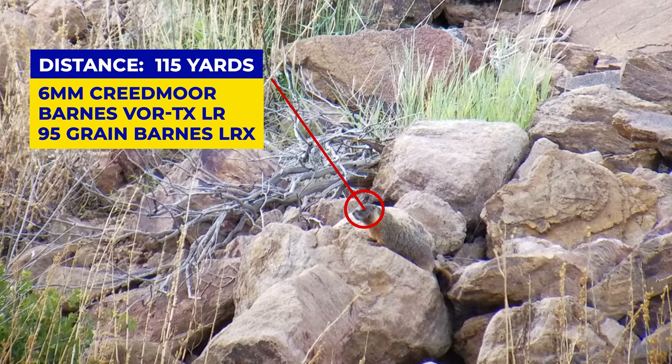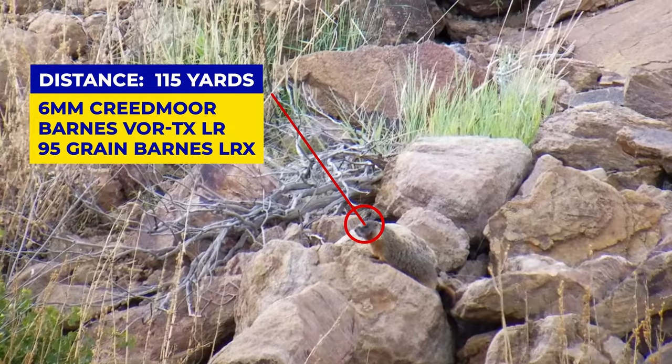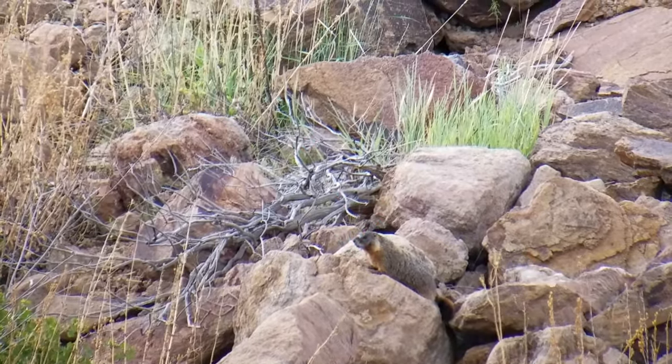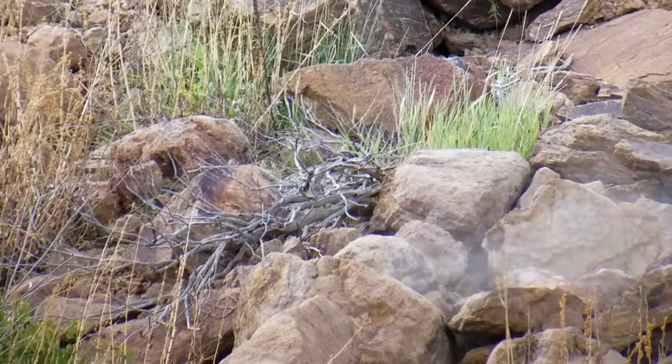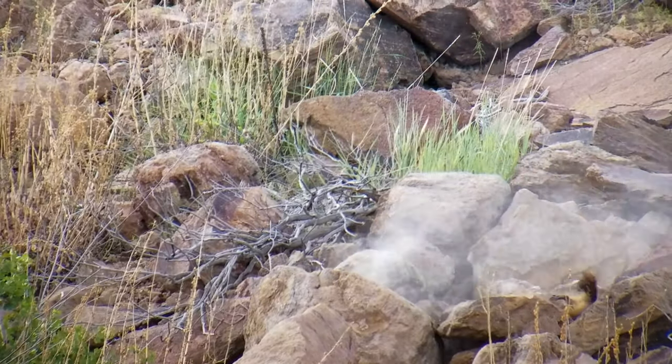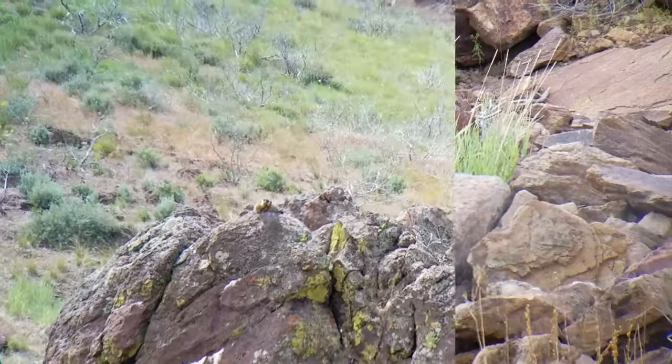This is the first Rockchuck at 115 yards — go ahead and watch what happens. As you watch that in slow motion, you can see the bullet hit a little low, hit the rock, blew out the chest, and sent it flying.